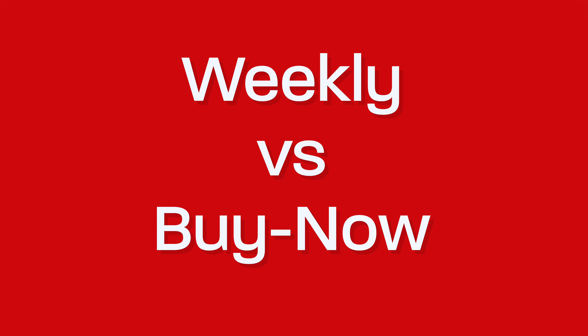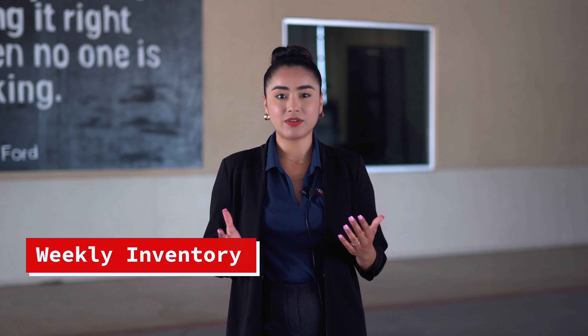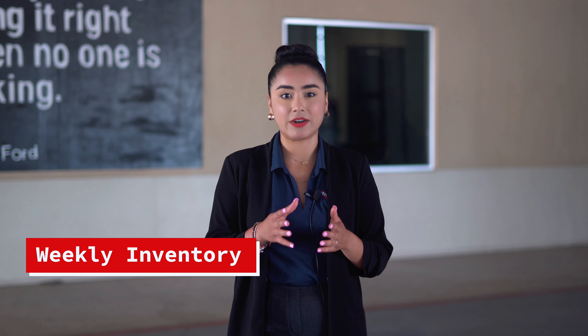What is the difference between Big Valley Auto Auction's weekly inventory and buy-now inventory? Weekly inventory is all of the vehicles that are going to sell at our upcoming Thursday early bird sale at 9:30 a.m. and online second chance sale at 4 p.m. The list of weekly inventory is available on the Big Valley website, allowing dealers to see what vehicles will be available to bid on that week.